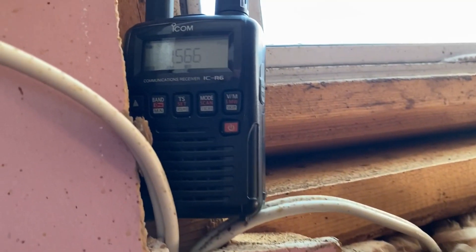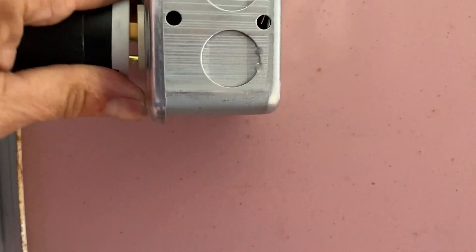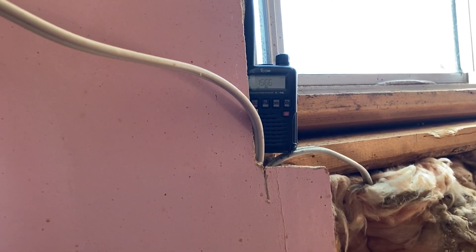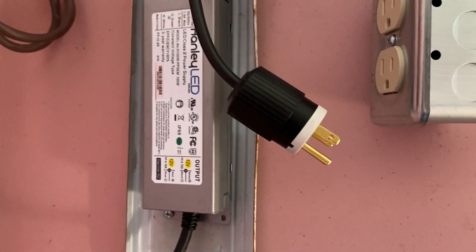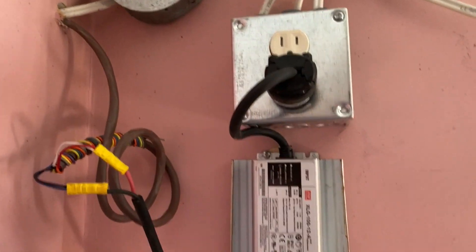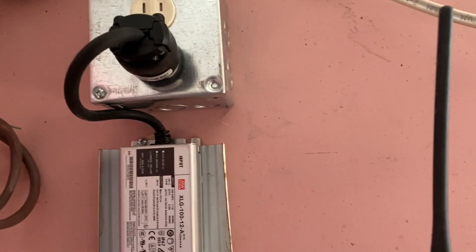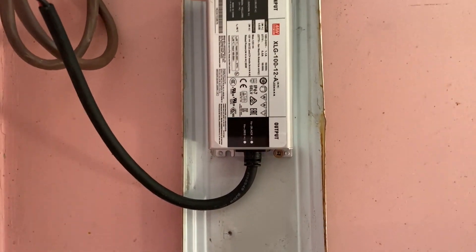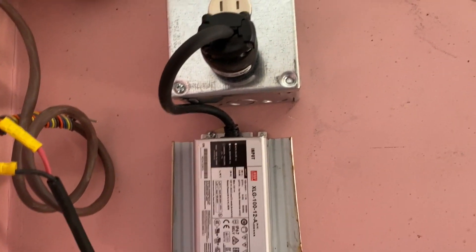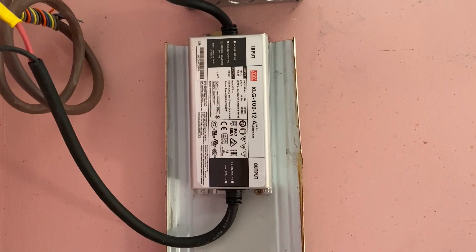Just to confirm it is indeed the supply — I've got a little ICOM radio here. I unplugged the supply to the lights, and we have no more noise. So obviously it's this supply or the LEDs. The Meanwell supply is perfectly radio quiet. I also checked my SDR and made a recording while I was doing the swap. I'll maybe include that in the video to show you what was happening when I was switching this out.